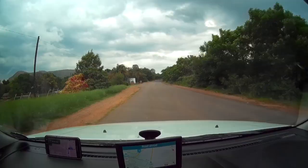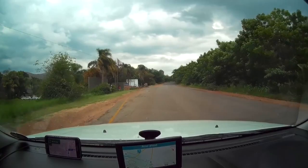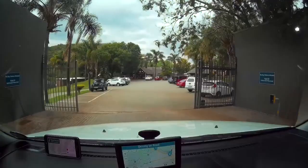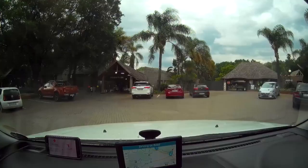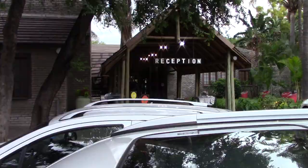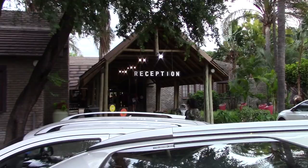After about two hours, I drive into Mount Amanzi. I have made the cut-off time with about 15 minutes to spare and the storm has passed as well.